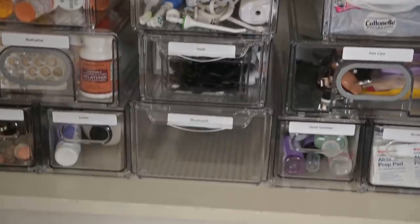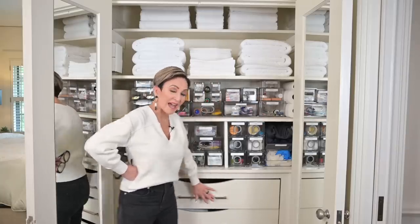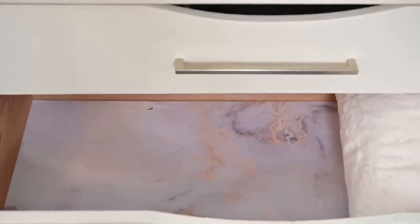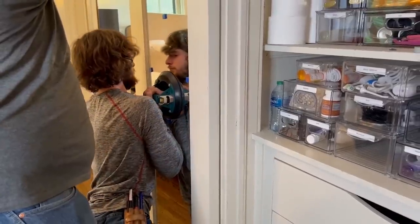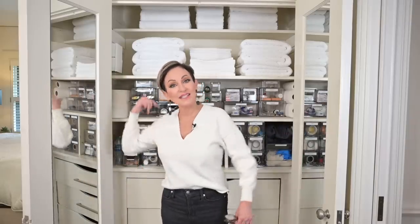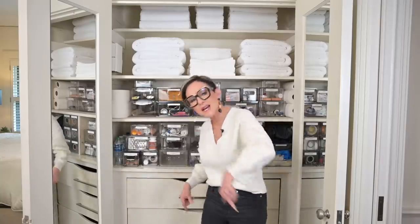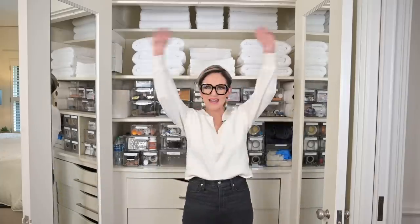On my Amazon storefront, all of these different containers are going to be linked for you if you're interested. Just know that everything that happened here — including adding hardware handles to the drawers, lining my drawers with marbleized wallpaper, and the addition of mirrors on either side of the closet as you open the doors — when you have mirrors like that you can adjust them and see yourself from the back, something a lot of us never get to do. You won't need someone to tell you there's toilet paper hanging out of the back of your pants! All right you guys, love you. See you next Thursday at two o'clock central. Bye bye!